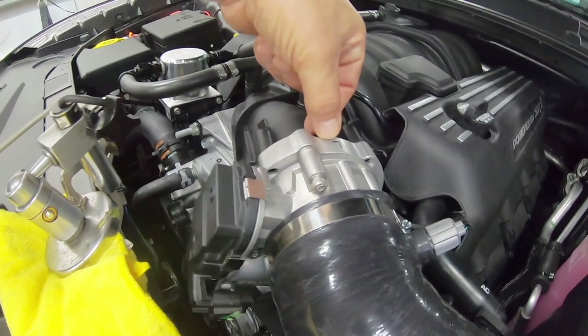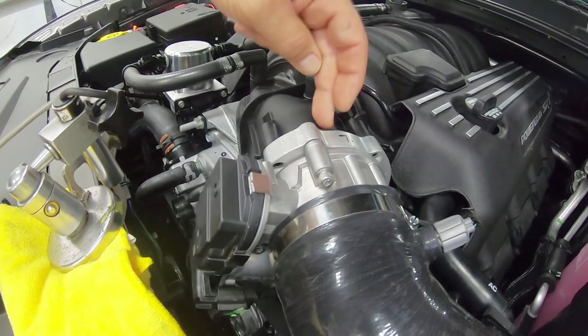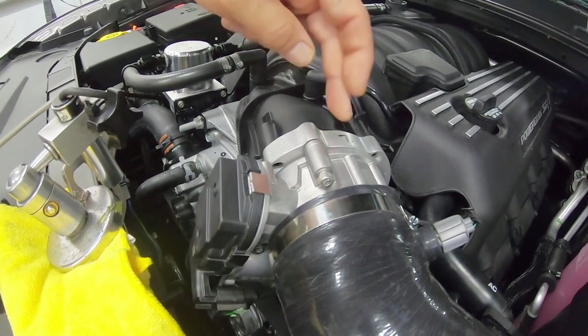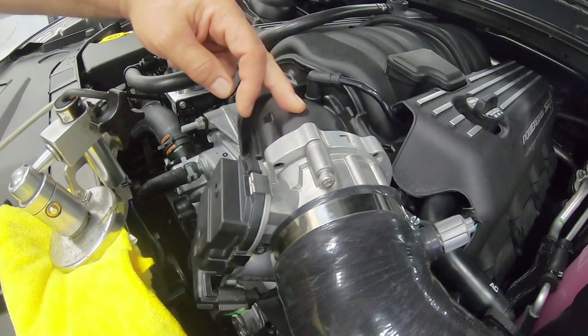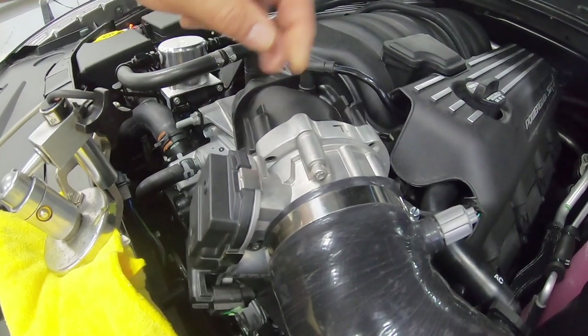With the big throttle body, it jumped to 357 foot-pounds. Now that's substantial. That has to do with how much air we get early, because a bigger diameter throttle body is going to give you more air early.